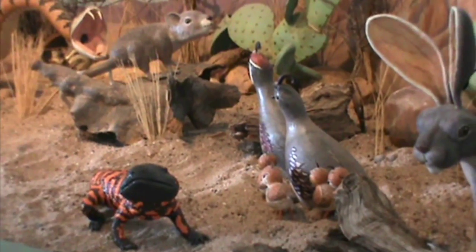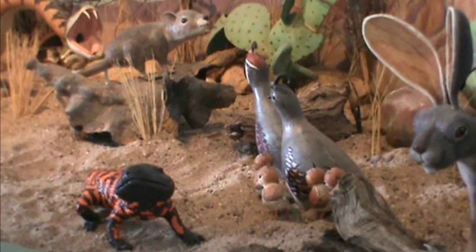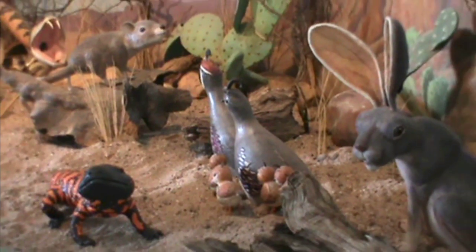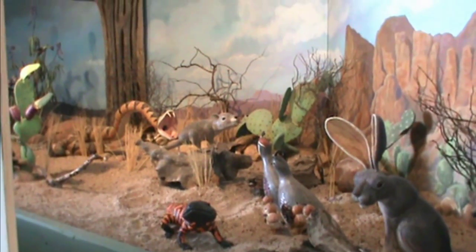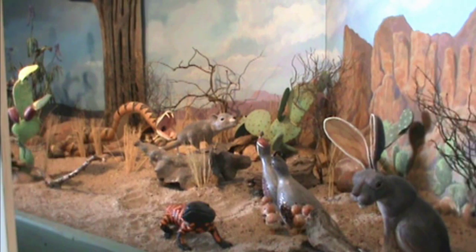She wanted to keep this as realistic as possible. So the rabbit, the quail, the cactus — everything you see is cut pieces of gourd glued onto a body of another gourd and made to look like the animal that it is.